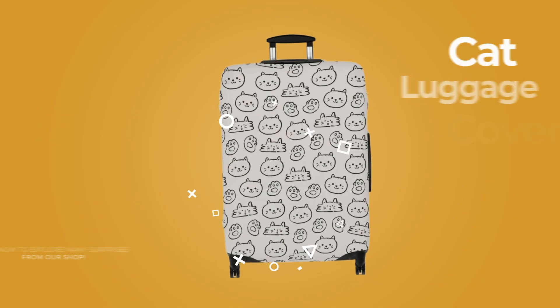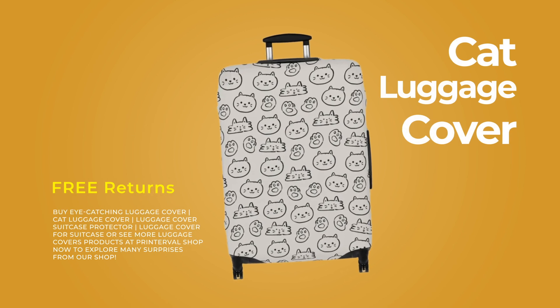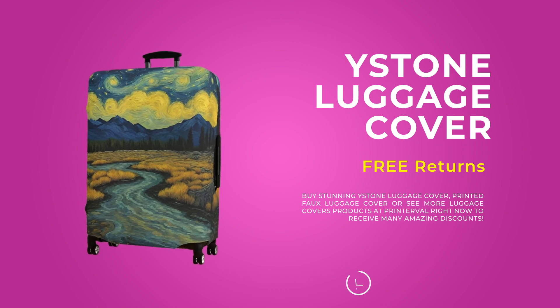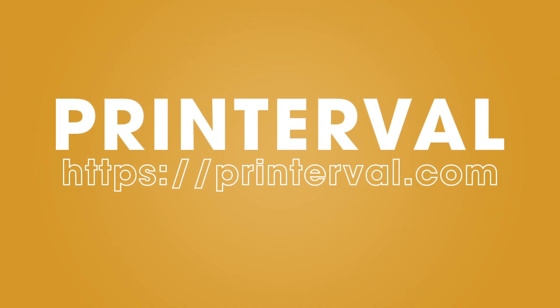Our luggage covers are made from high quality, stretchable fabric that ensures your suitcase stands out while staying protected from scratches and dirt. Visit PRInterval.com today to explore our collection.